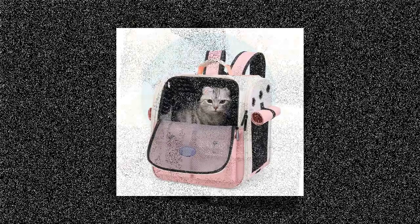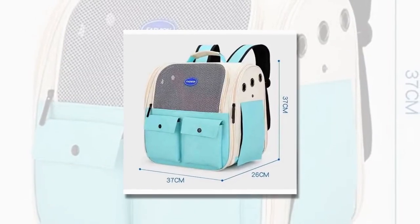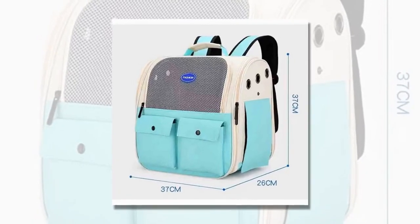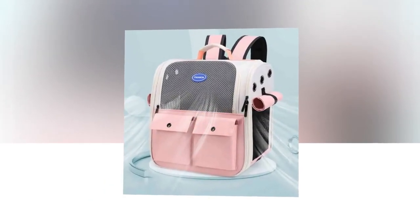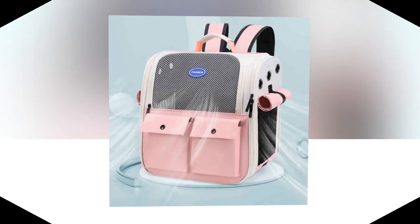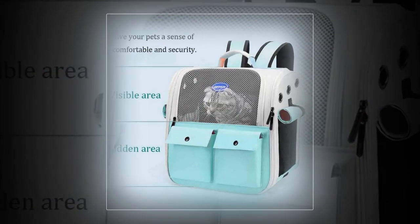Conclusion: The Ventilation Large Capacity Cat Carrier Backpack is not just a pet carrier — it's a thoughtful solution for pet owners who want the best for their furry friends. Combining practicality, comfort, and style, this backpack is perfect for any adventure you embark on with your cat. Take advantage of this must-have accessory to make traveling with your pet more accessible and enjoyable. Get yours today and give your cat the comfort and space they deserve while on the go.